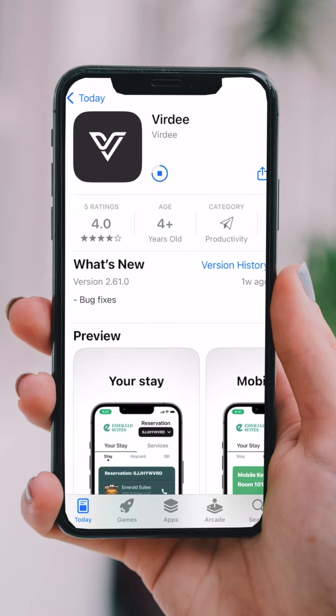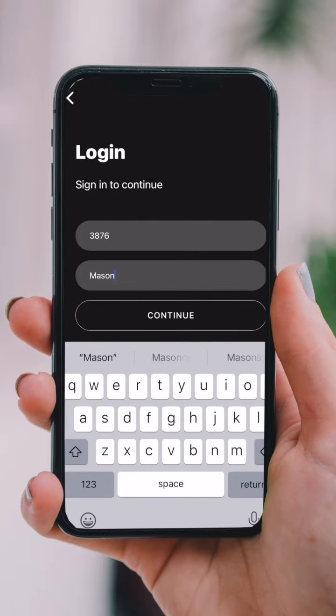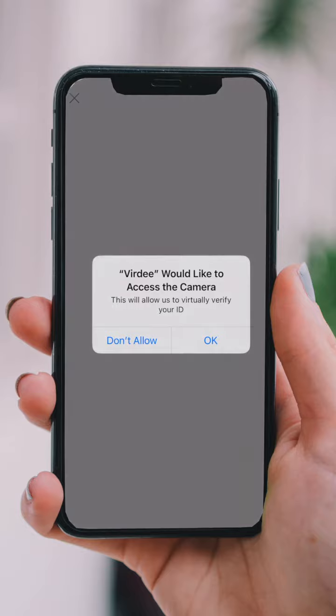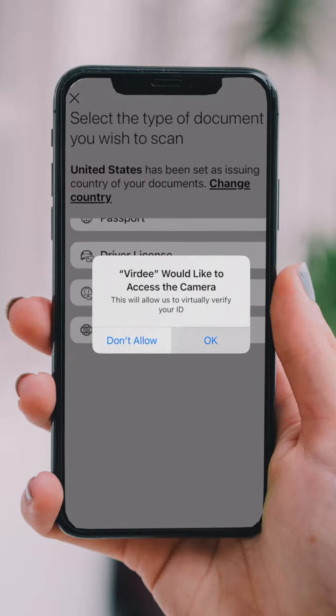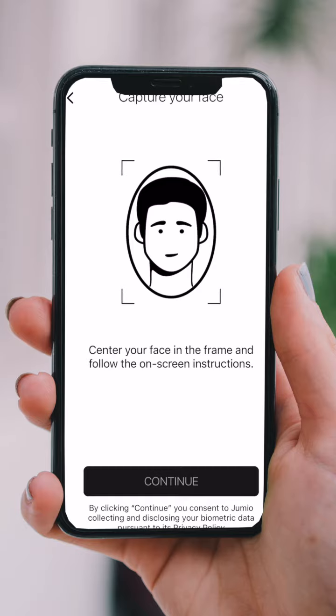Once downloaded, you can enter your phone number or reservation number to log in. You'll get an authentication code for security purposes via text. You will then start your ID verification by scanning your driver's license, ID, passport, or travel visa. Once you have scanned your ID, you will take a quick selfie — so go ahead and show off that smile.